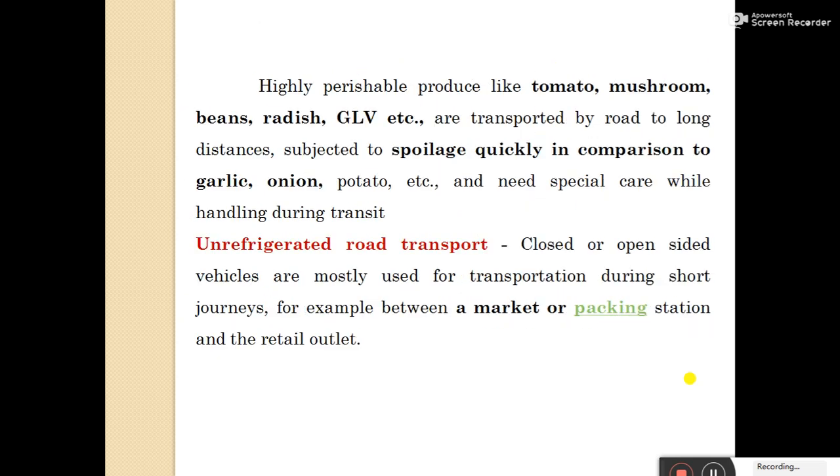Highly perishable produce like tomato, mushroom, beans, radish, etc. are transported by road over long distances and are subject to spoilage quickly, in comparison to garlic, onion, and potatoes, which need special care while handling during transport. Some are perishable — meaning early-spoiling vegetables — and some are hardy vegetables with a long shelf life. It requires careful handling for the perishable fruits and vegetables.